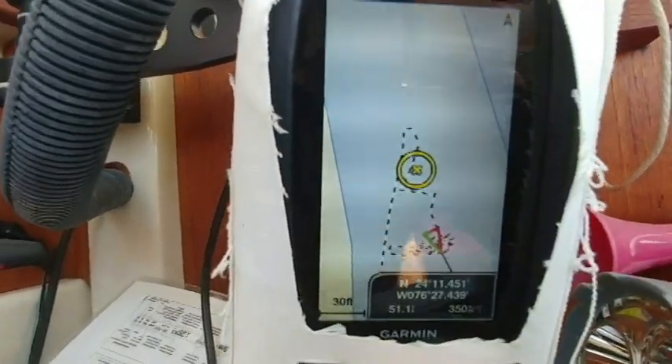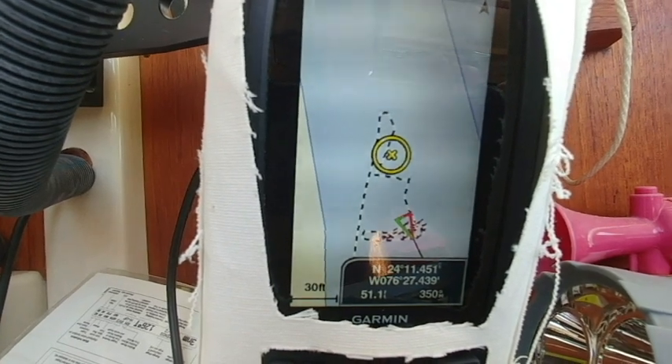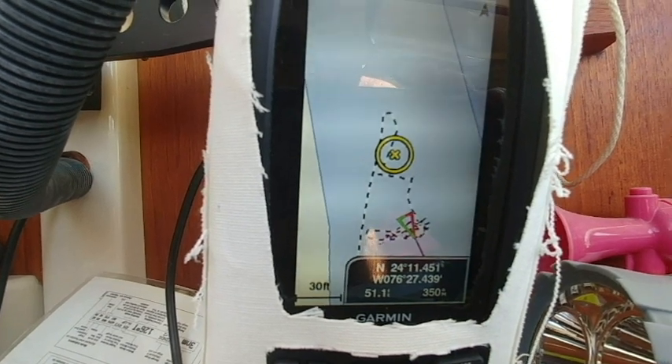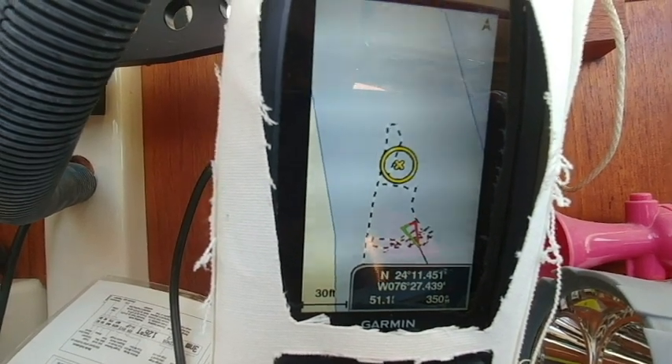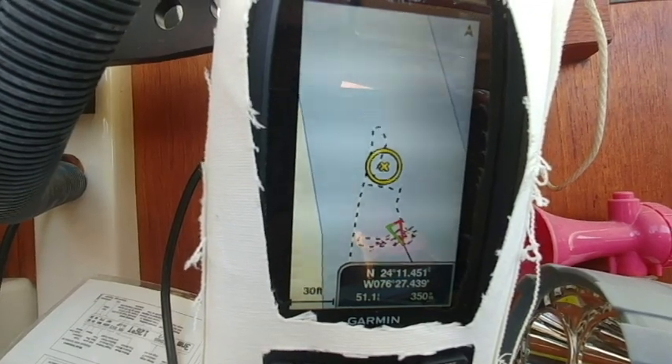As you can see, we've set anchor here in Staniel Key and we're nicely set. I've got a lot more confidence in the new anchor setup — I put a bunch more chain on it and I'm using the Fortress now instead of the other anchor. So anyways, do you guys want to see Staniel Key?